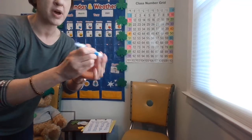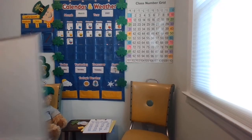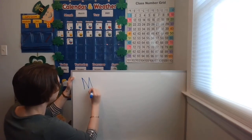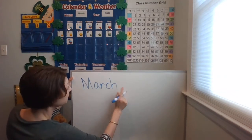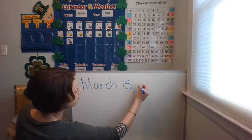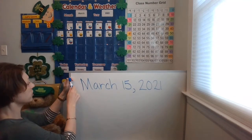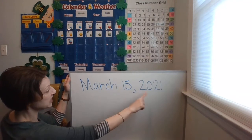Let's go ahead and write today's date down. Take your dry erase marker cap off and put it on the bottom so you don't lose it. March 15th, 2021. Ready? Let's start with our capital M. M-A-R-C-H spells March. Fingerspace. Then do the number 15 — start with a one and then a five. And then that special comma. Fingerspace 2021. Remember to put your cap back on your marker when you're done. Write it down, mathematicians: March 15th, 2021.